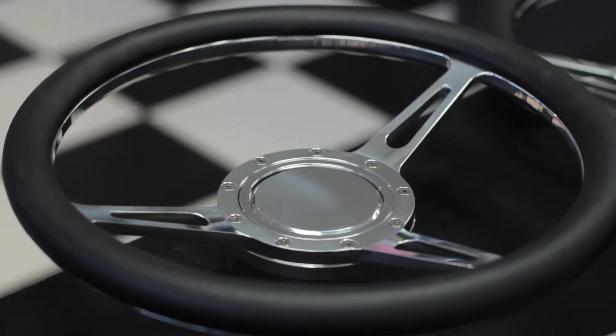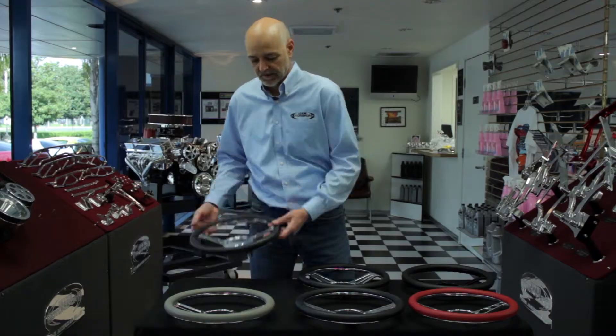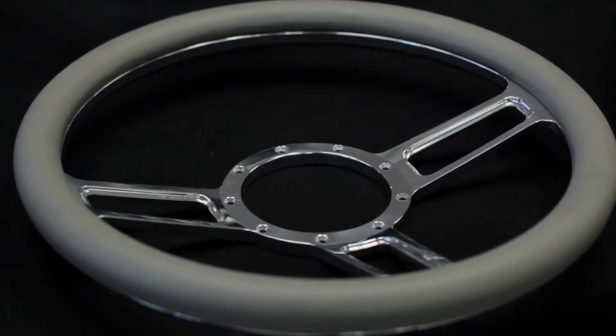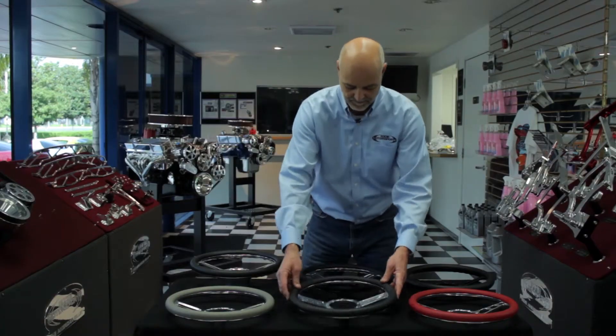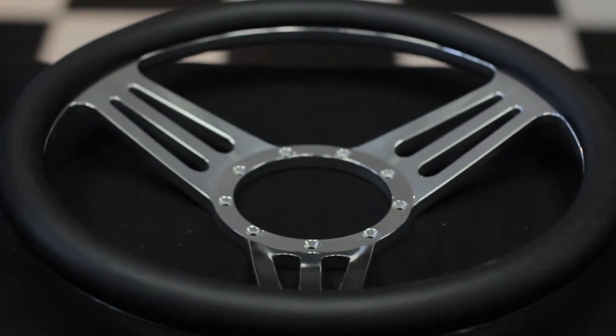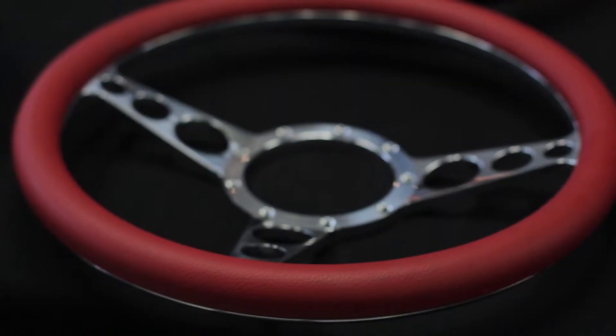We have them in seven different styles. This model is what we call our Classic because it's very similar to a classic muscle car look. We offer a Launch, our SS, our Apex, and our most popular wheel is our Racer.